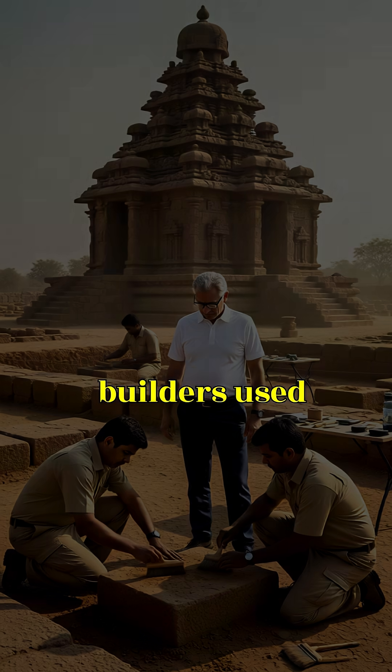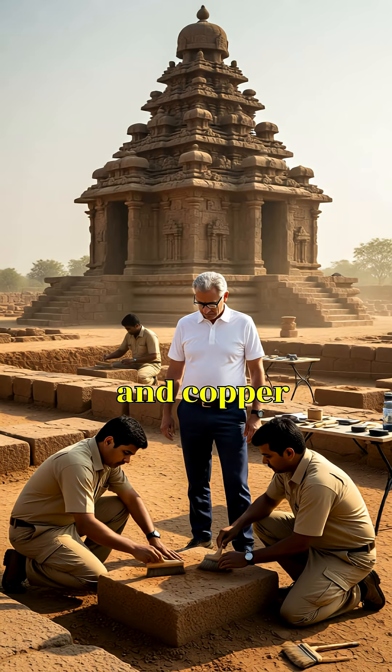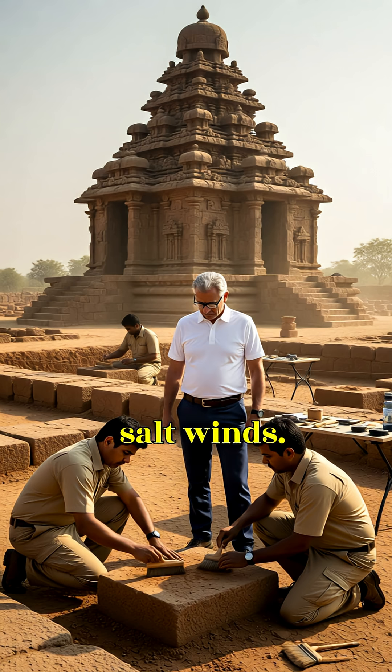Where metal was necessary, builders used iron clamps and copper plates, but avoided long iron beams that corrode in coastal salt winds. This reduced rust and structural decay.